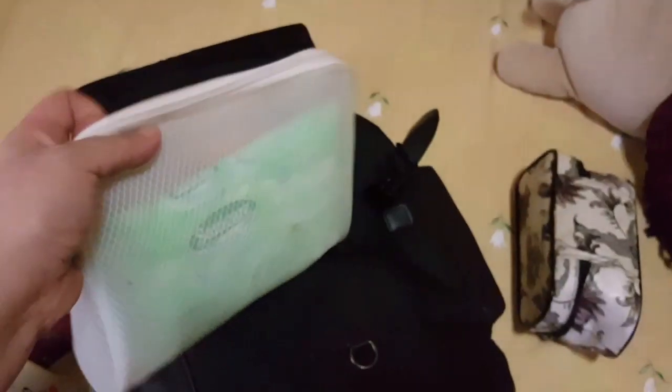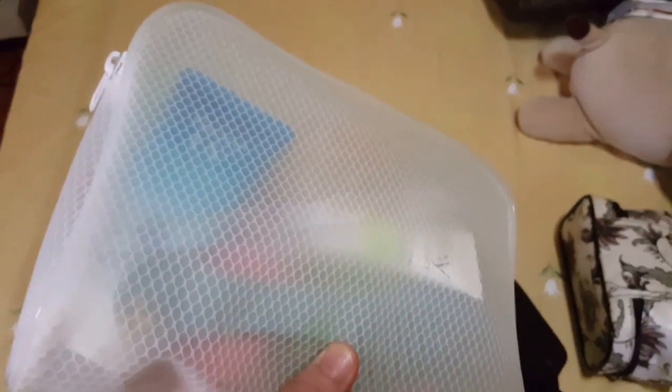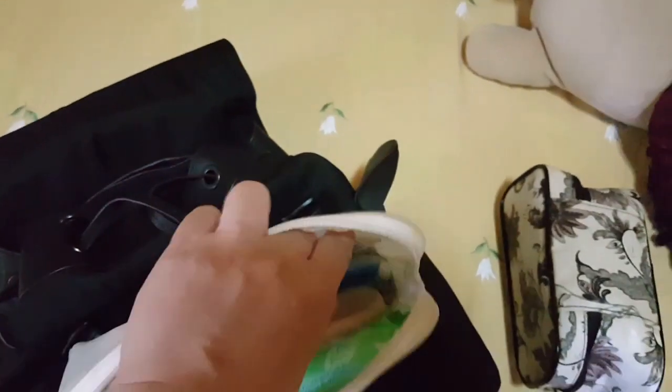I also have wet wipes, an antibacterial hand sanitizer, and another bag with more wet wipes, facial moisturizer, a comb, and an extra toothbrush. Inside that pouch you'll also find a comb, brush, sunblock, moisturizer, and my beauty blender. My favorite sunblock is the Purito.